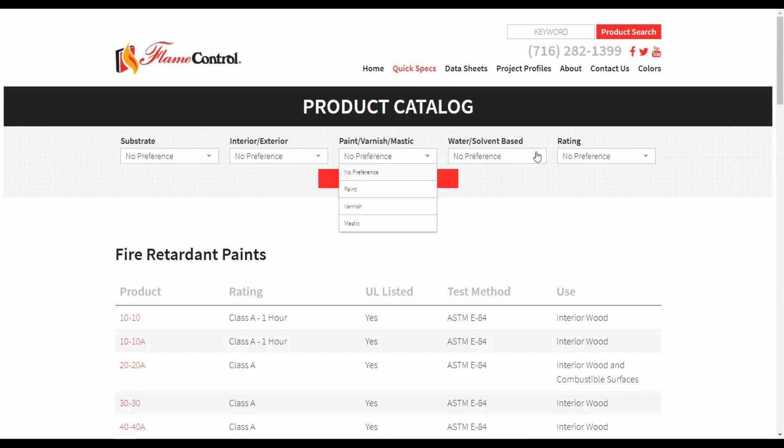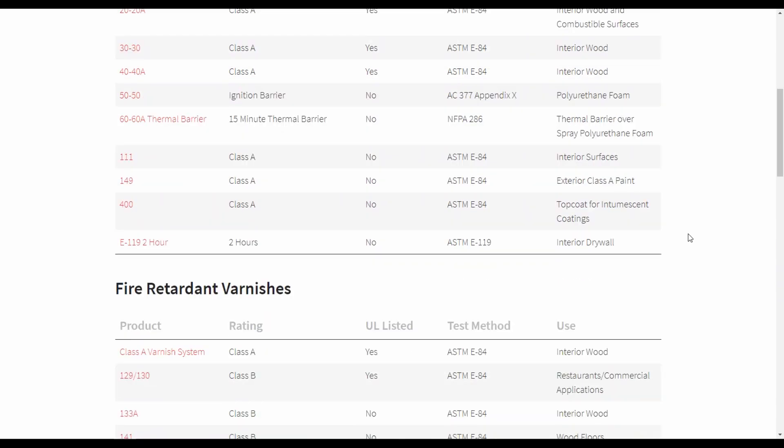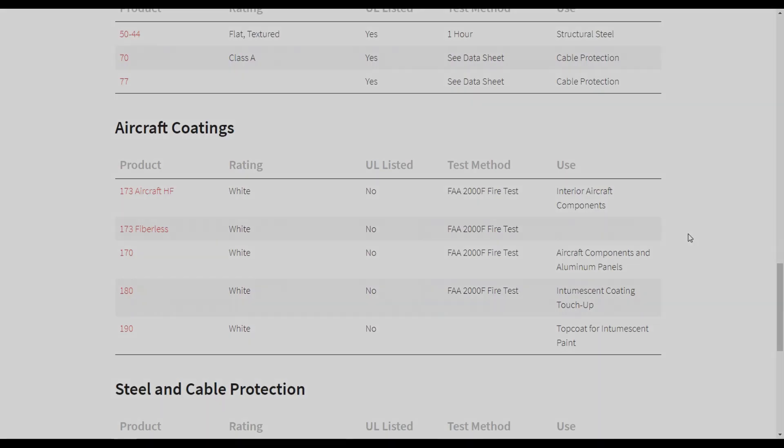On the fire retardant side, Flame Control has been providing innovative fire retardant coatings to meet strict building and fire codes. Featuring paints, varnishes, and mastics, these thin-film intumescent coatings provide rated protection while still maintaining the aesthetics of traditional architectural coatings.